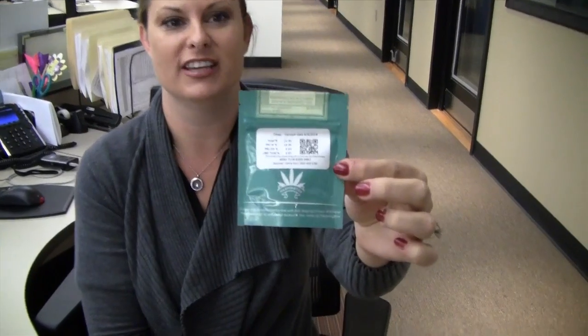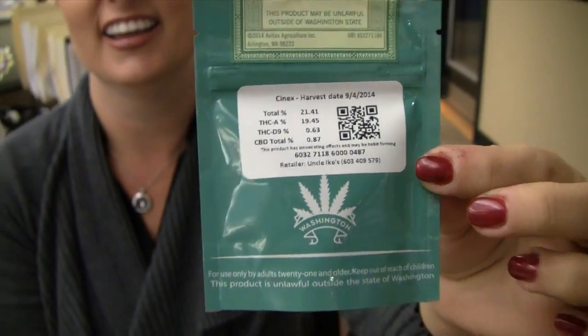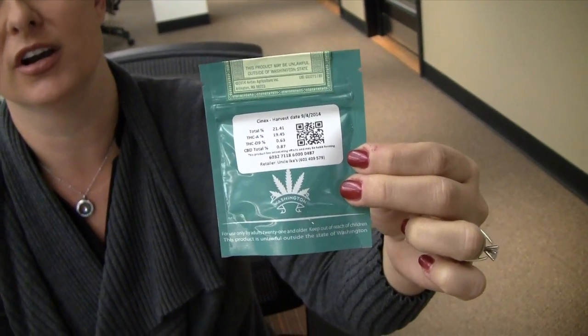On the back is all of the information, so you can see how much of the THC is in there that's going to affect you, and there's a scanner so that they can keep track of all of the pot that goes from the grower to the store to the buyer, so they can keep track of it all along the way.